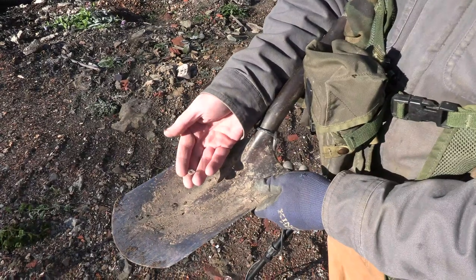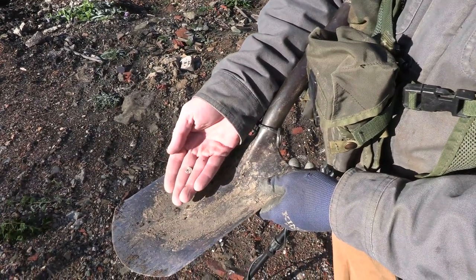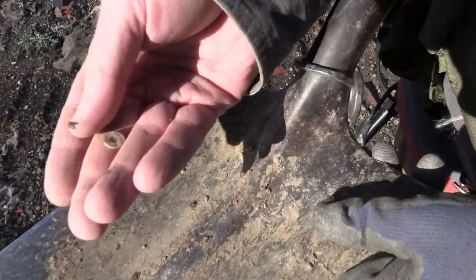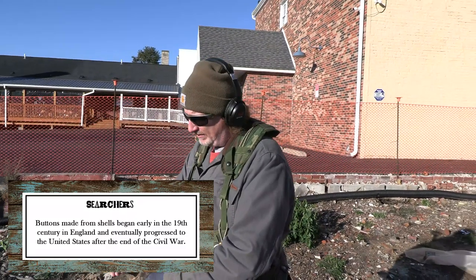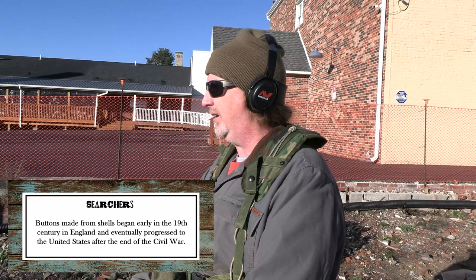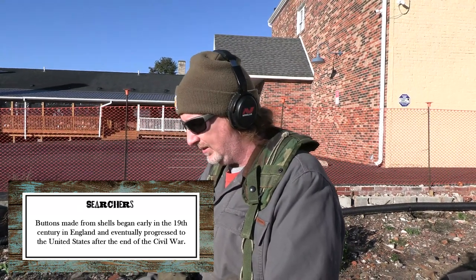I got a nice little shell button — look at that. You can tell it's shell just by looking at it; you can see the nature of the shell material right there. It's a four-hole button, probably something that could have been on a cuff or near the top of a garment. Shell buttons — I think they're mid to late 19th century, but I'll have to check to make sure.